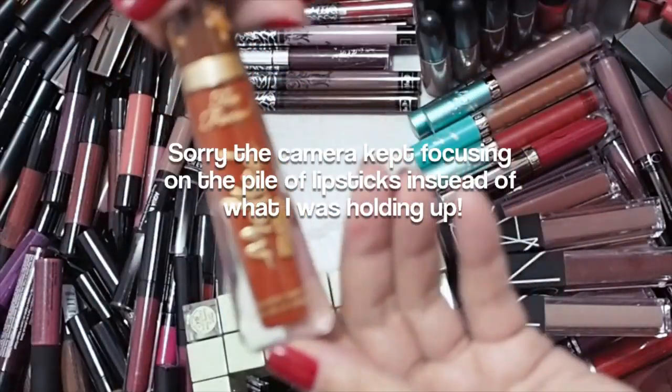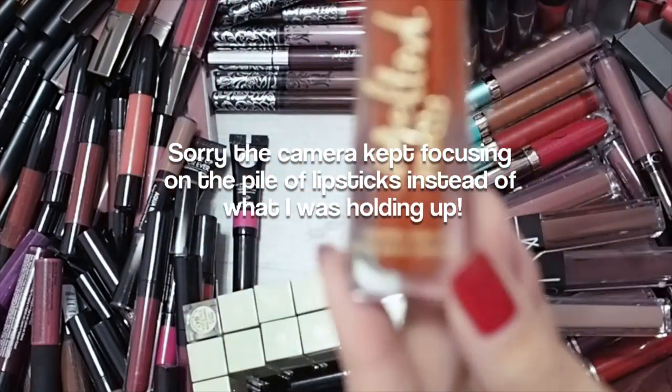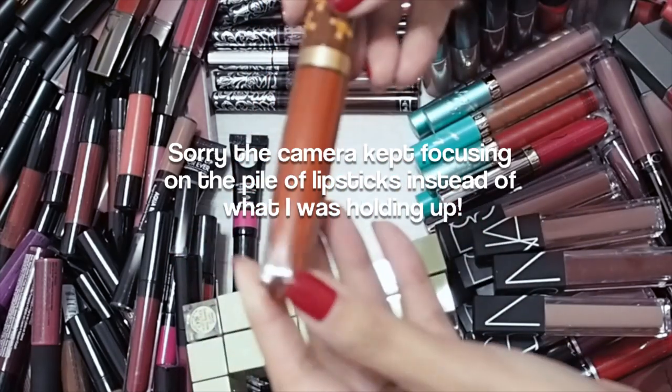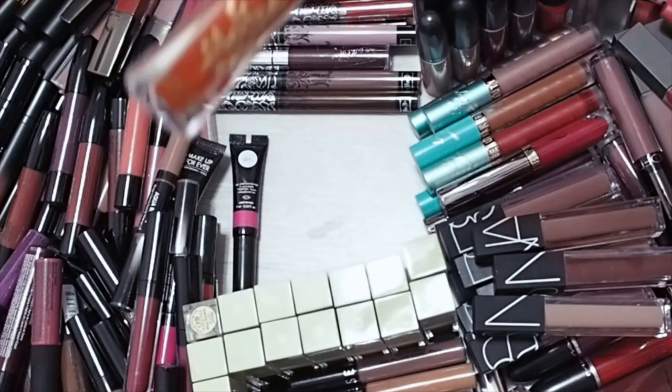Now, the Melted Matte from Too Faced — this is the Gingerbread Man from the past Christmas collection. I'm probably going to hang on to this because I love the burnt orange colour and there aren't that many of them around. So this is going in the keep pile.